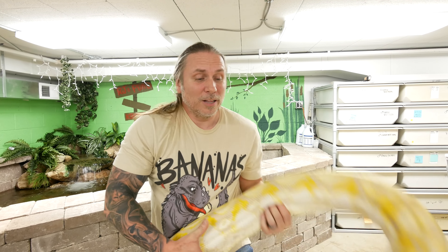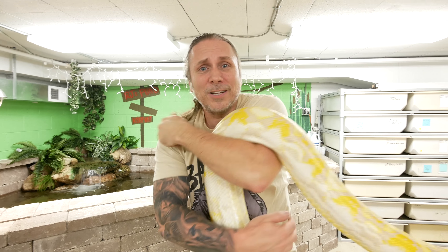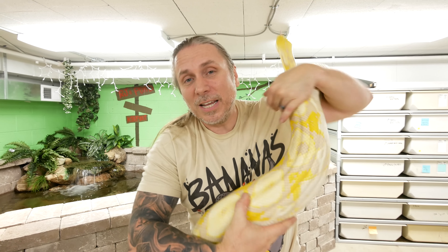These guys are typically gentle giants and amazing animals. It's just a matter of experiencing and reading them. The best way to do that is to get around someone that's been working with big snakes for many years, hopefully they can give you some tricks of the trade, and then you can enjoy these amazing big snakes.